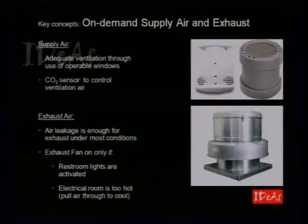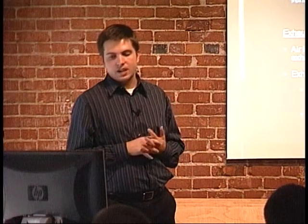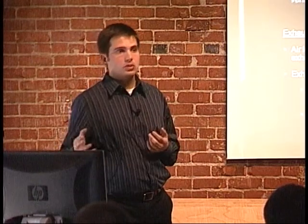One lesson learned: we're implementing an on-demand ventilation and exhaust system. Through natural ventilation when we just open the windows on nice days, we really reduce the need to force air in at all. We're adding a CO2 sensor — if CO2 gets too high, we'll force air in. For exhaust, when we shut off the exhaust fan, there was enough air leakage through the building that we didn't need to force air out. So we're tying the exhaust fan to two conditions: restroom occupancy via occupancy sensors, and if the electrical room gets too hot, pulling exhaust air out through there to help cool data equipment.